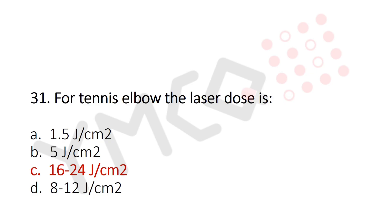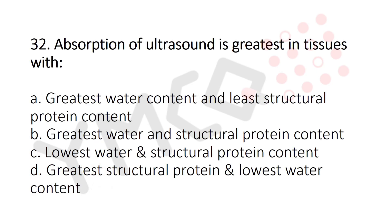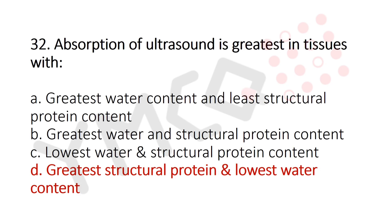Now let's move to question number 32. Absorption of ultrasound is greatest in the tissue with: Option A: greatest water content and least structural protein content. Option B: greatest water and structural protein content. Option C: lowest water and structural protein content. Option D: greatest structural protein and lowest water content. And the answer is Option D: greatest structural protein and lowest water content.